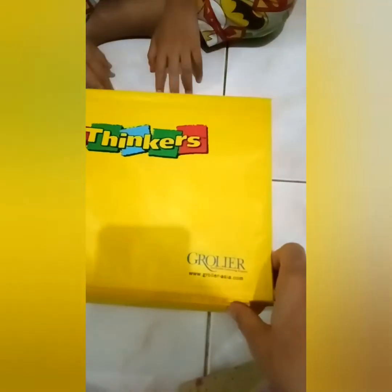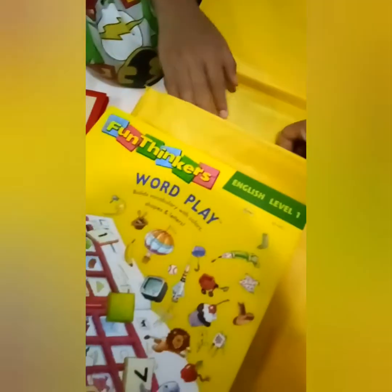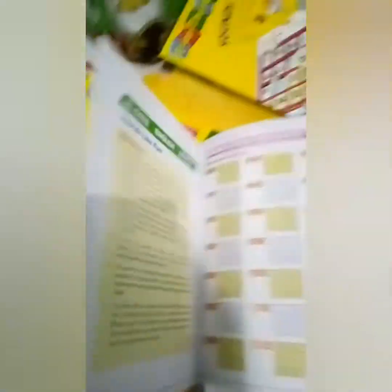Fun Thinkers itu produk dari Grollier. Bentuknya seperti ini, dia ada level-levelnya — level 1, level 2. Ada buku petunjuknya, kalau kita beli dapat buku petunjuk ya.